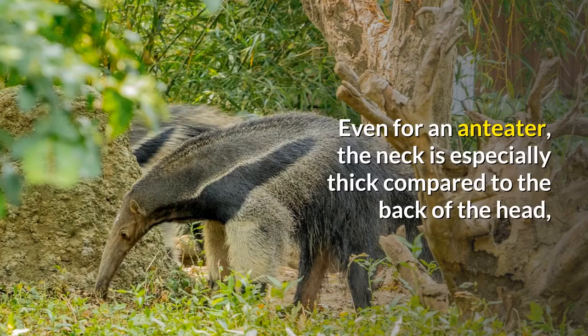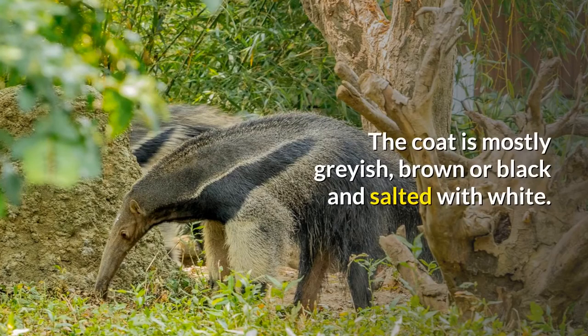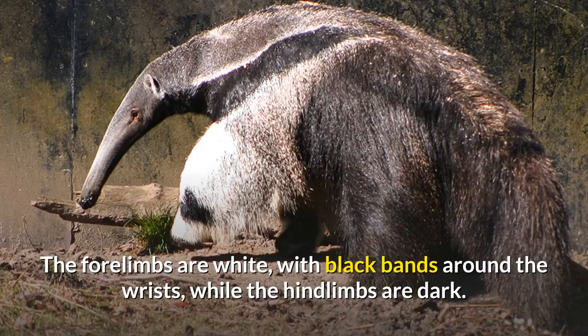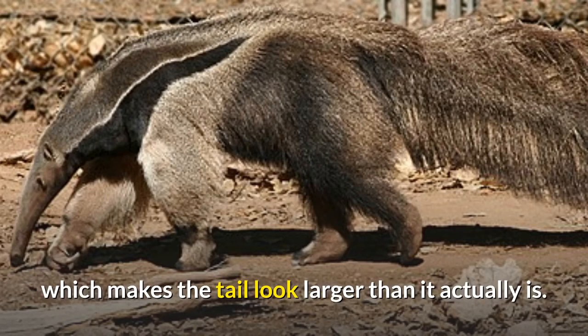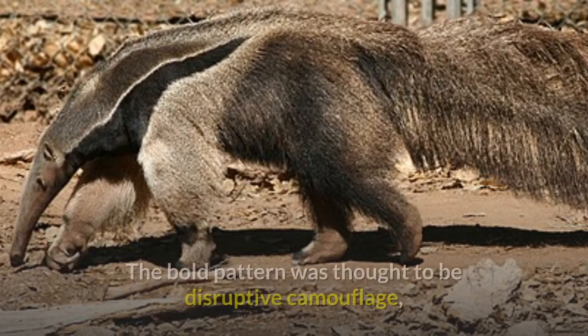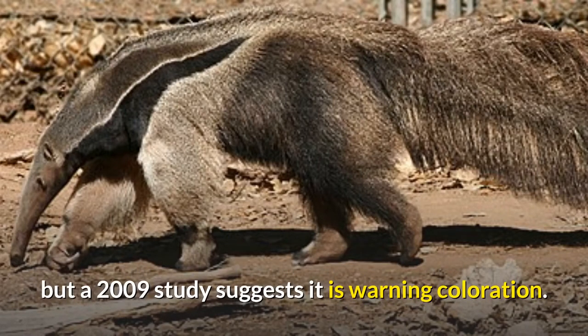Even for an anteater, the neck is especially thick compared to the back of the head, and a small hump is found at the back of the neck. The coat is mostly grayish, brown or black and salted with white. The forelimbs are white with black bands around the wrists, while the hind limbs are dark. Thick black bands with white outlines stretch from throat to shoulder, ending in triangular points. The body ends in a brown tail. The coat hairs are long, especially on the tail, which makes the tail look larger than it actually is. A stiff mane stretches along the back. The bold pattern was thought to be disruptive camouflage, but a 2009 study suggests it is warning coloration.